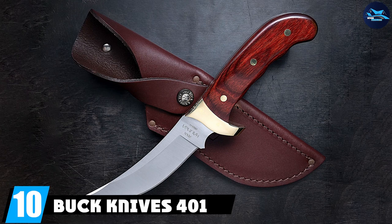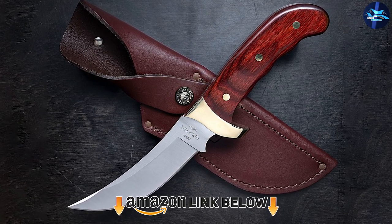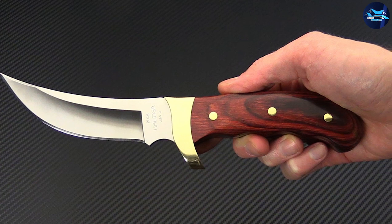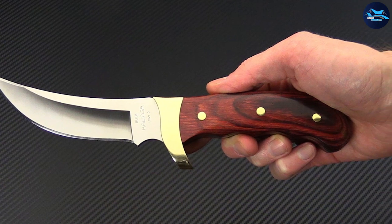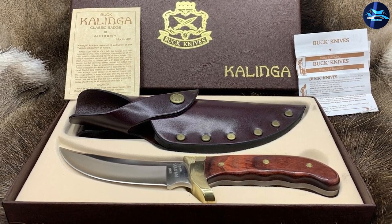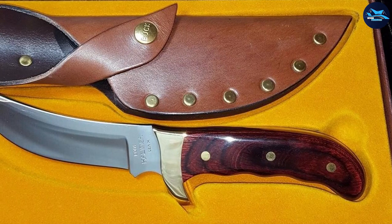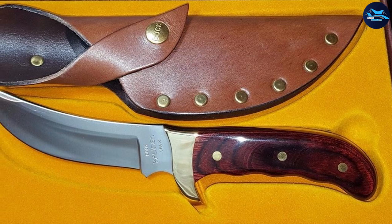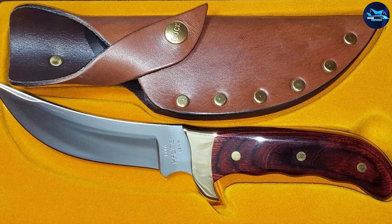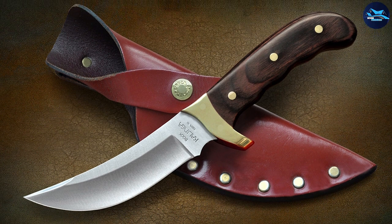Finally, at number ten is the Buck Knives 401 Kalinga Fixed Blade Knife. This lightweight 10-inch buck knife features a razor-sharp 4.75-inch blade that glides through deer hide thanks to its hollow grind. It is not designed for beginners but rather for the practiced outdoorsman. The brass finger guard adds balance, and the full tang construction ensures the knife holds up when skinning large or tough game. The knife features a rosewood handle for an elegant, ergonomic appearance and comes with a leather sheath for easy carrying.